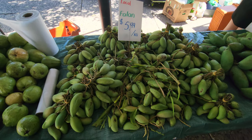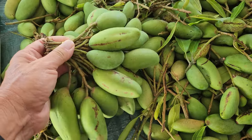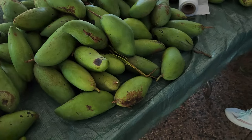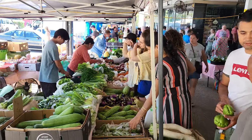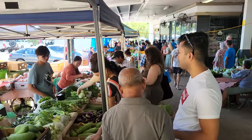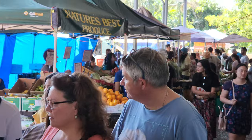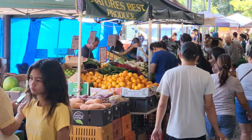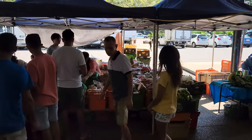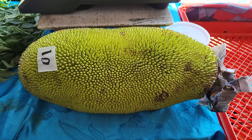Phalan looks like the local mangoes. They're pretty small and they sell them in clusters. These ones are slightly bigger. That looks like jackfruit — is that jackfruit? Yeah.